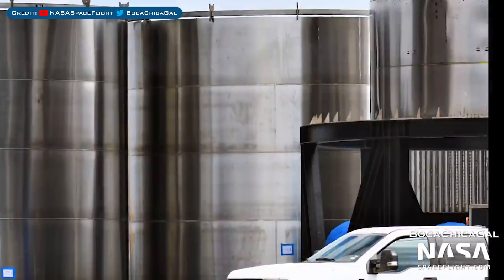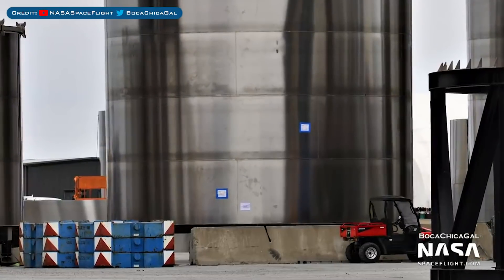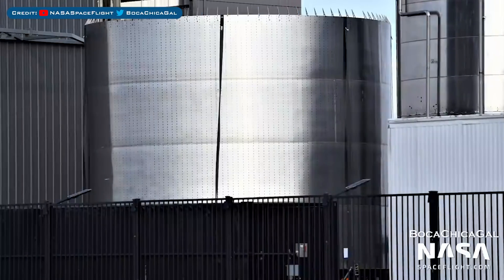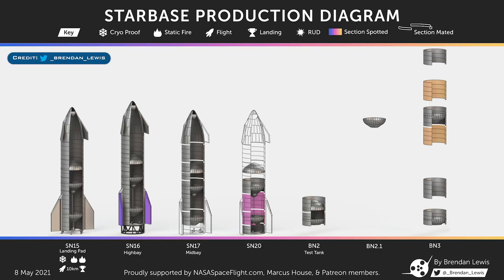This is the Starship Serial No. 20 mid-liquid oxygen tank section. A piece for the upper part of Super Heavy Booster No. 3 tank can be seen sitting outside, as well as the Super Heavy BN3 aft section. To finish up this video, we have the latest Starship and Super Heavy build diagram thanks to Brendan Lewis.